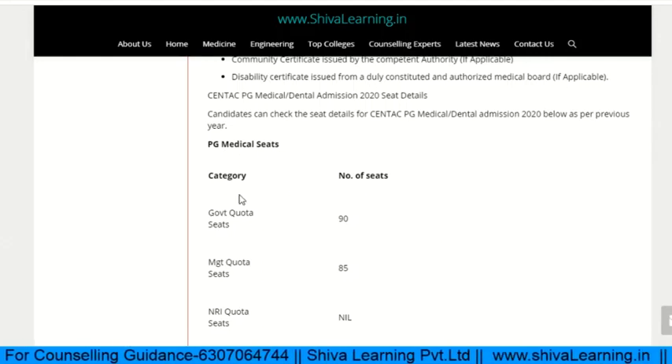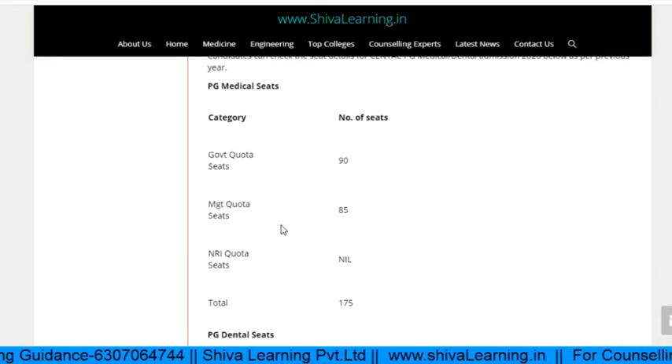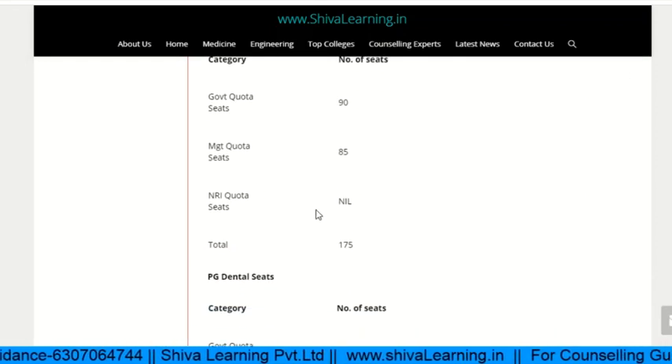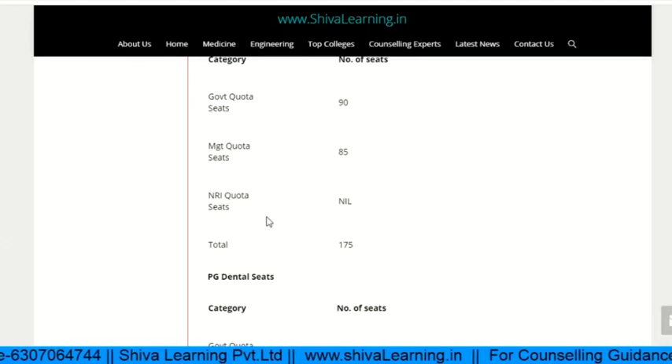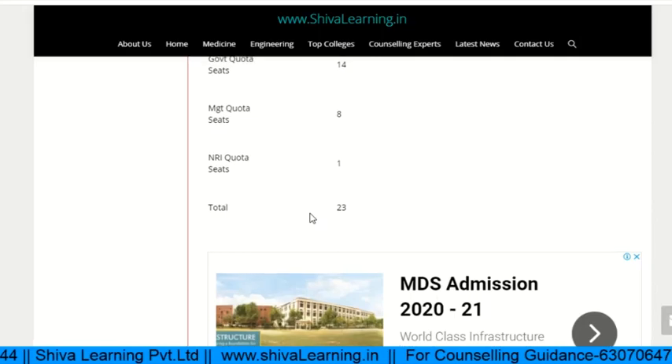For PG Medical seats: there are 90 seats for the government quota and 85 seats for the management quota. NRI seats have not yet been opened. The total comes to 175 seats. Dental seats are also listed separately.